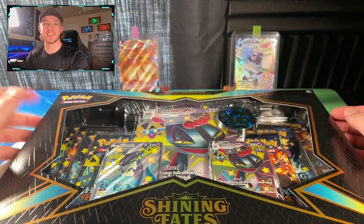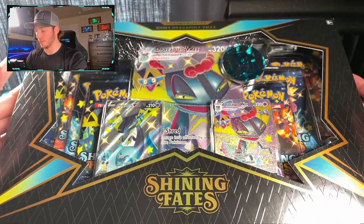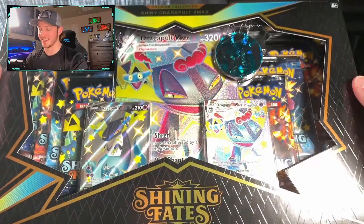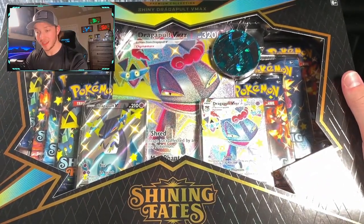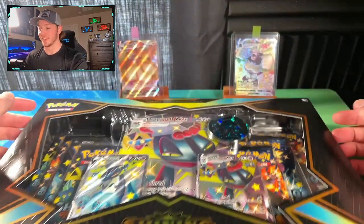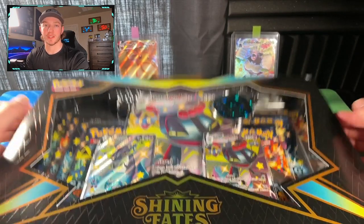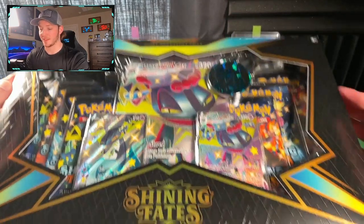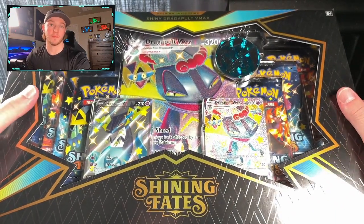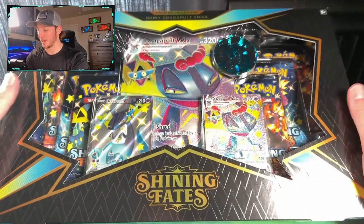Welcome back everybody. Let's get into the opening — we have a Shiny Dragapult VMAX premium collection box from Shining Fates in front of us. This is a box I've had sitting around for a while. The set came out in about 2021. I found it at one of my local Walmarts when I was still in college, decided to hold on to it, and figured I'd open it when the channel came around.